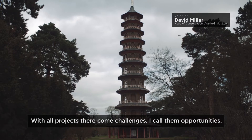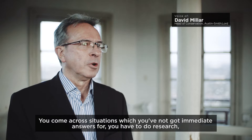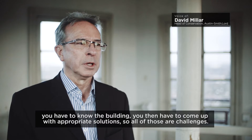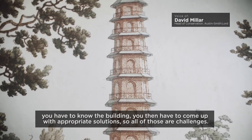With all projects there come challenges — I call them opportunities. You come across situations which you've not got immediate answers for. You have to do research, you have to know the building, you then have to come up with appropriate solutions. So all of those are challenges.